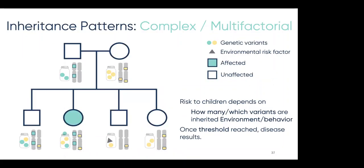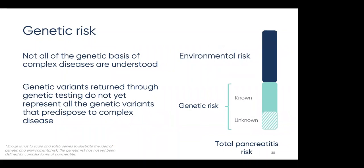In a family, the risk depends on how many risk variants and which risk variants a child inherits from their parents, in addition to environmental factors. In this example, only one child — a daughter — had a jar that overfilled for a specific disease, which is why she is the only one affected in the family. A limitation of genetic testing for complex diseases is that not all of the genetic basis for complex diseases is understood. Genetic variants returned through genetic testing do not yet represent all of the genetic variants that predispose to complex disease, even though researchers know there is still unexplained genetic risk. For example, for pancreatitis, there is still a large proportion of estimated genetic risk that researchers are still working to recover.